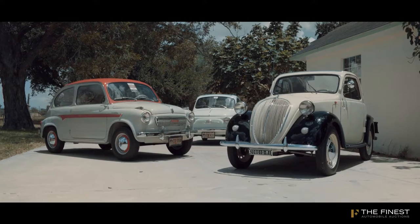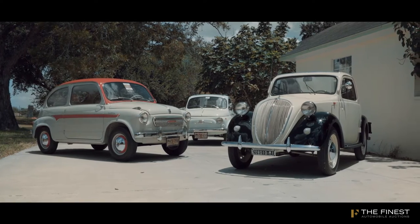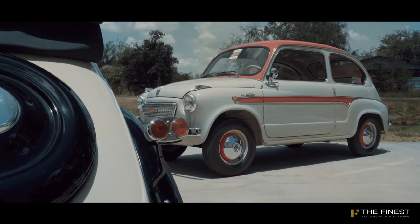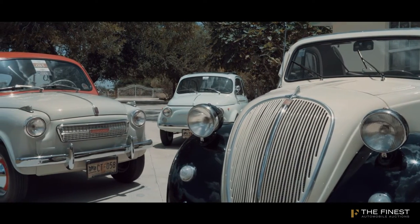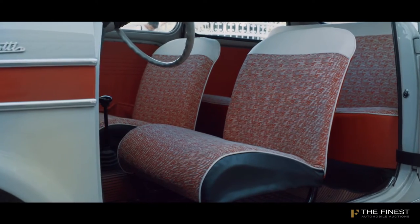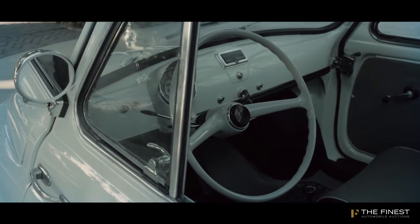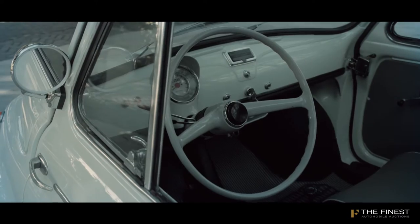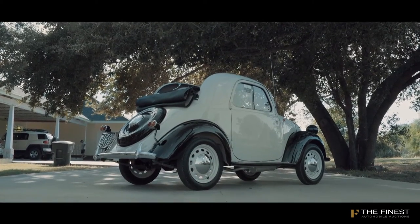I decided to begin my collection with the Fiats because before these models the cars in Europe were only for the rich people. Dante Giacosa designed these cars for the normal people. When I traveled to Italy I began to see the Fiats and I began to love the simplicity of the cars — they are very cute — and I decided to begin the collection for that.